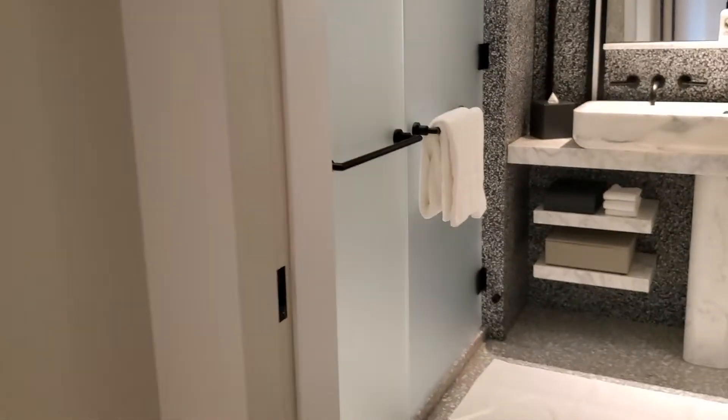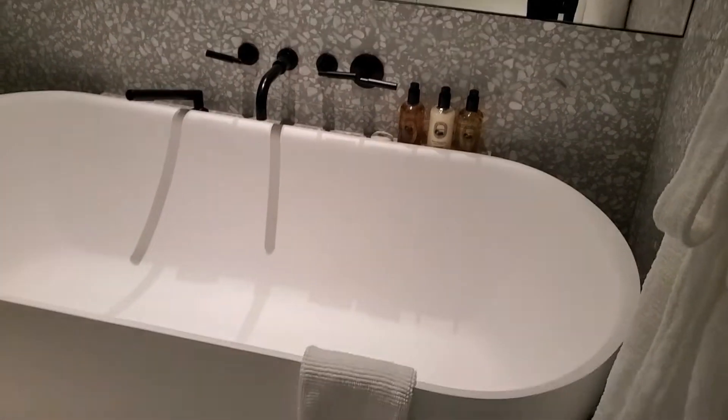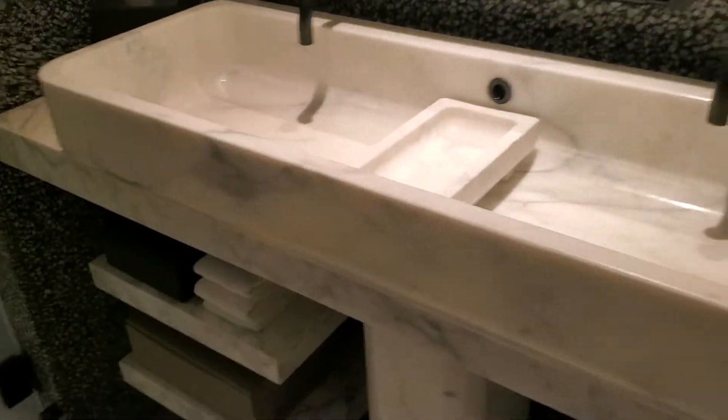And then you enter the bathroom — extremely spacious. You have a bathtub and a very spacious stall to keep your things.